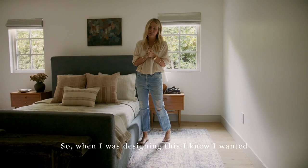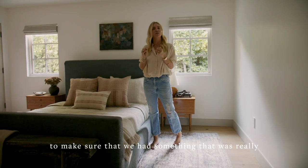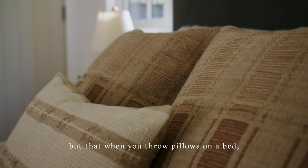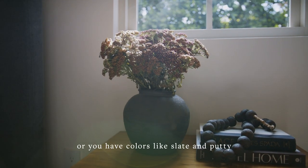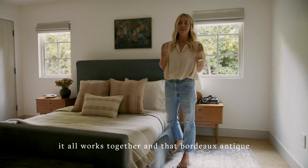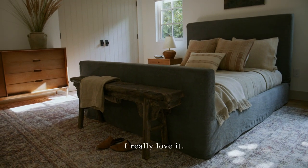So when I was designing this, I knew I wanted to make sure that we had something that was really poppy, beautiful, neutral, but that when you throw pillows on a bed, or you have colors like slate and putty, it all works together, and that Bordeaux and antique in the rug is just stunning. I really love it.